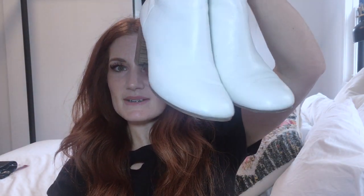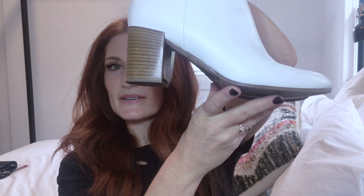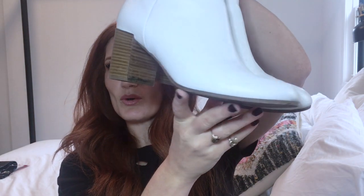Here are my Vince booties from Winners that I based my fall wardrobe around. Love them.